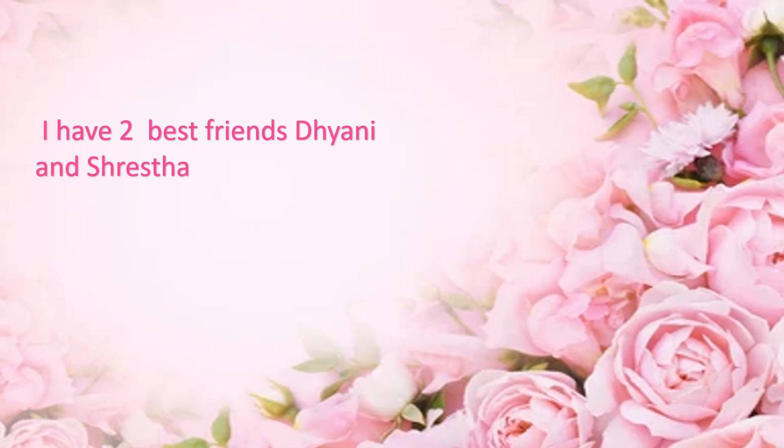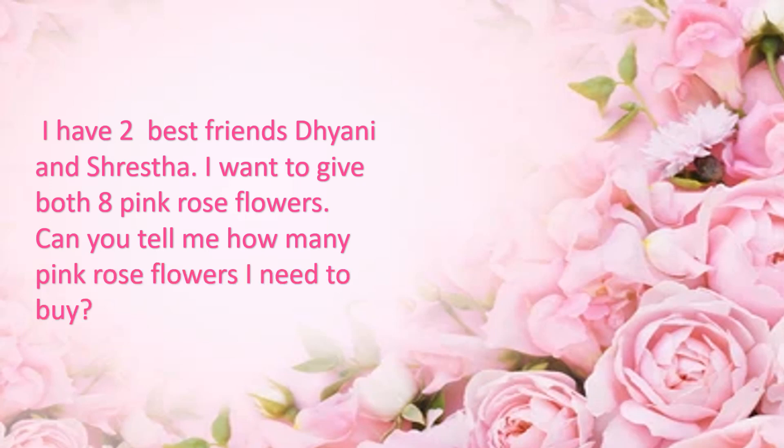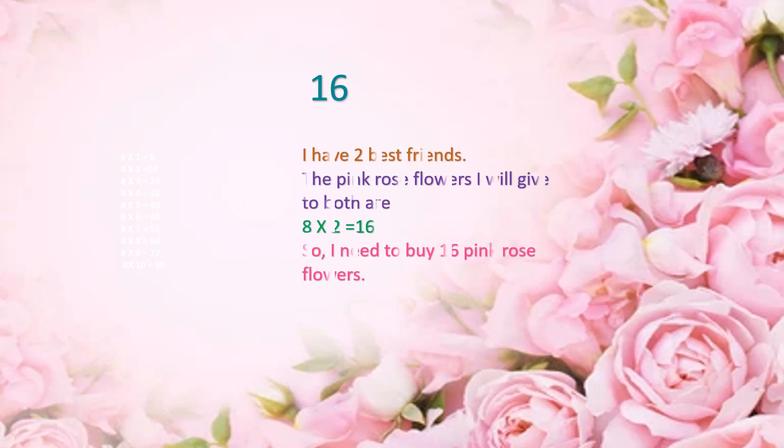The next question is about pink rose flowers. I have two best friends, Dhani and Shrestha. I want to give both of them 8 pink rose flowers. Can you tell me how many pink rose flowers I need to buy? The options are 10, 14, 16 and 8. Your time starts now. Time is up. And the correct answer is 16.